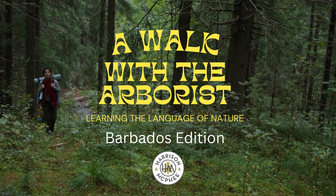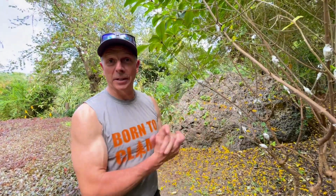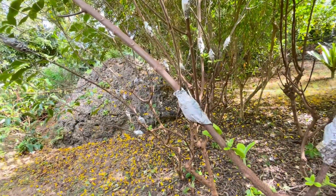Good morning, and welcome to the island of Barbados. We're at the Botanical Garden today, and what I've noticed here is some air layering going on, which is a type of propagation.